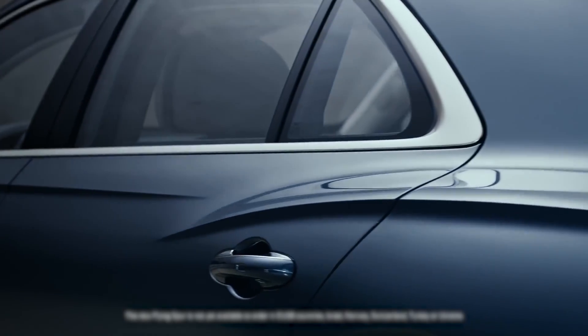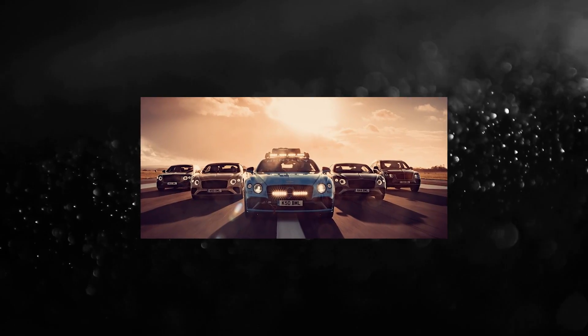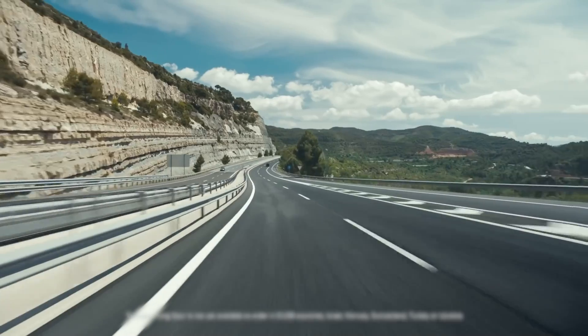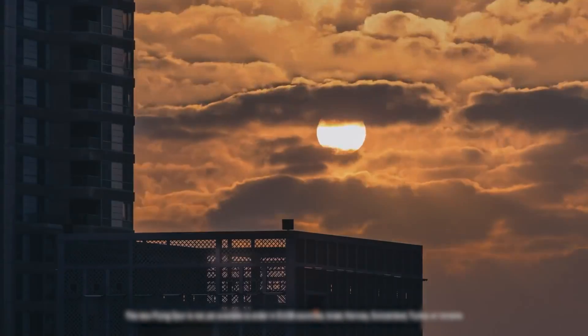Bentley bosses also say that the new fully electric game-changer car in 2025 will be large, sporty, and fast, and the first in a new cycle of five electric cars with all-new body styles, which could mean a massive expansion and growth of the company and its sales.